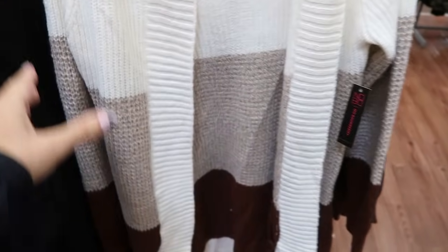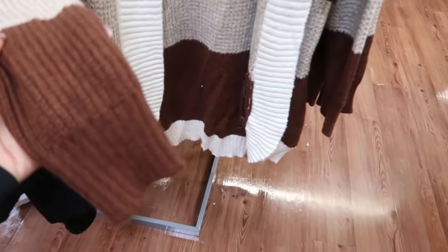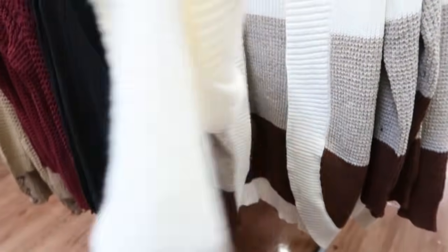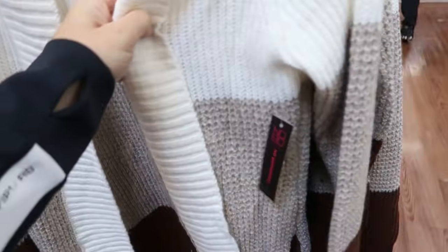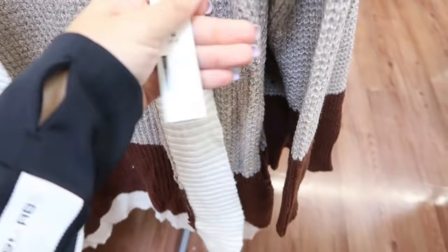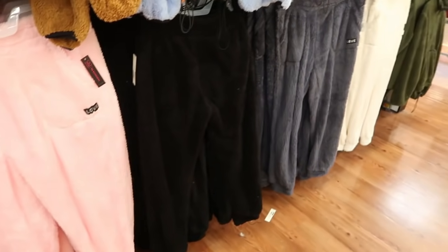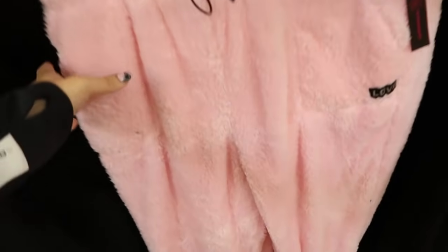New hooded sweater from No Boundaries. This is what the material looks like up close — has that open front and color block detail. I'm only seeing it in this white, brown, and beige color. These are $17.98.